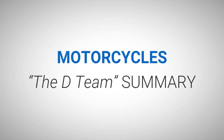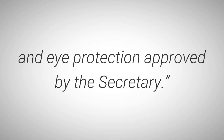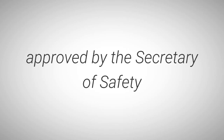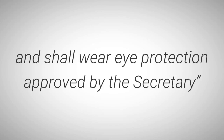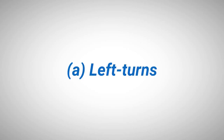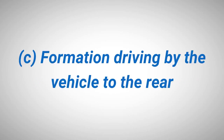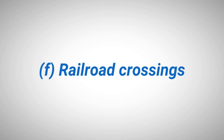Motorcycles — the D-Team Summary. 1: Every person up to 19 years of age operating or riding on a motorcycle shall wear a safety helmet and eye protection approved by the Secretary. 2: Every person operating or riding on a motorcycle shall have in that person's possession a safety helmet approved by the Secretary of Safety and Homeland Security through the Office of Highway Safety, and shall wear eye protection approved by the Secretary. 3: Specific hazards for motorcycles — A: left turns; B: turn signals may not automatically self-cancel; C: formation driving by the vehicle to the rear; D: crosswinds; E: uneven road surface; F: railroad crossings.